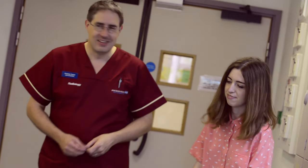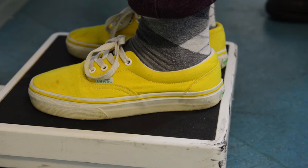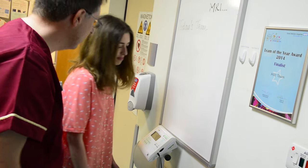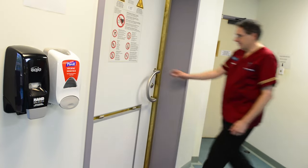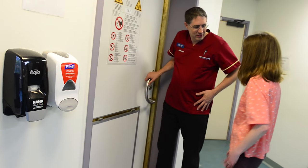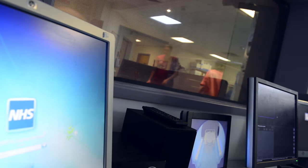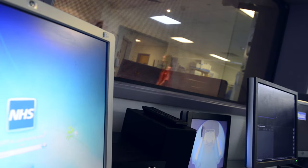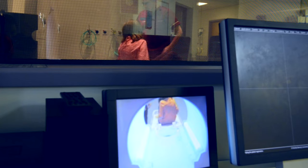We try to make patients as comfortable as possible while they're in the MRI room. We can put pads underneath parts of the body to try and take away some discomfort — pads under the knees, pillows, and other foam pads which can be positioned as well, depending on the area of the body that we are examining.